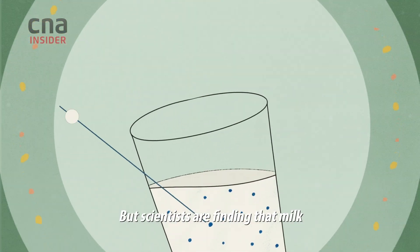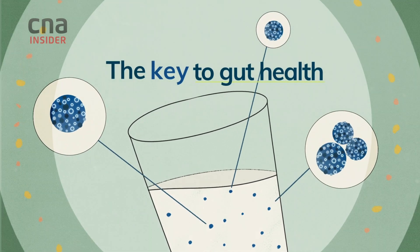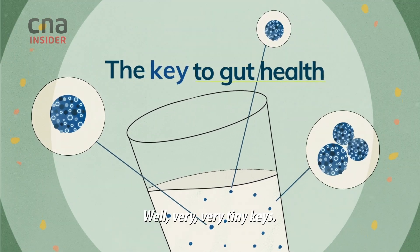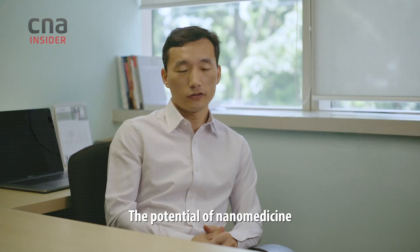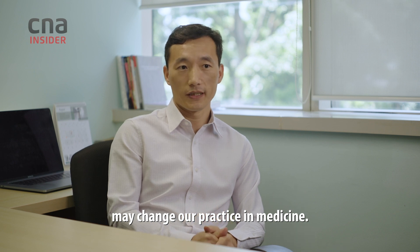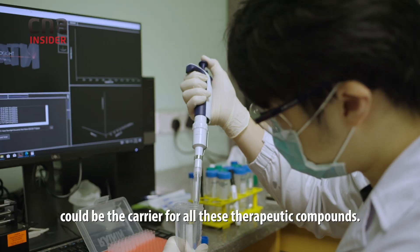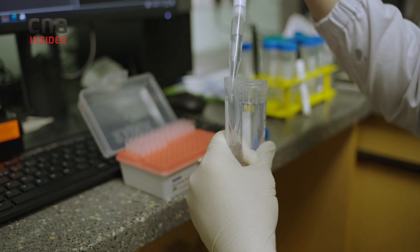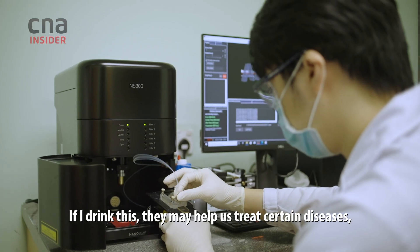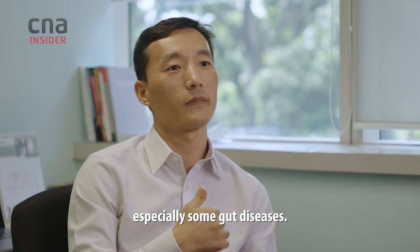But scientists are finding that milk actually contains the key to gut health — well, very very tiny keys. The potential of nanomedicine may change our practice in medicine. These nanoparticles could be the carrier for all these therapeutic compounds. If you drink this, they may help us to treat certain diseases, especially some gut diseases.